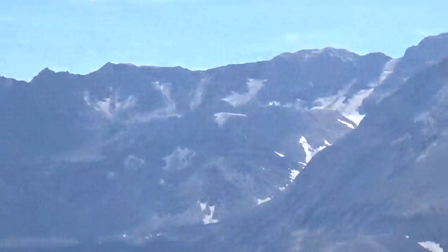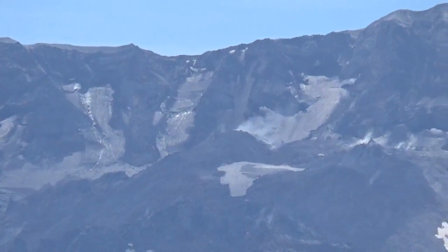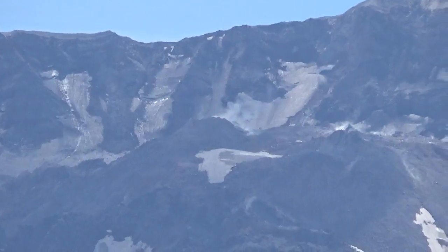I remember the lava spine. And that was — it pushed out about enough rock to fill up a normal construction dump truck per second, for about three and a half years straight.